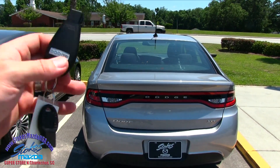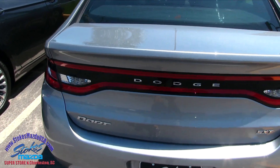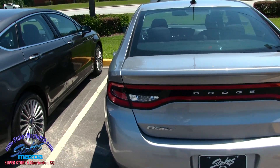Here's our keys — hit this twice to open up the trunk. Well, try to open up the trunk. Maybe something else is going on, not sure, but we'll get to that in just a moment.